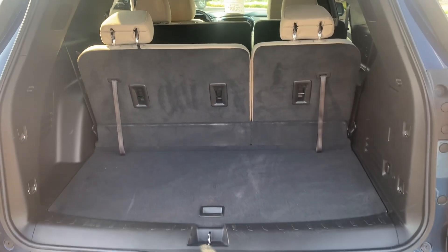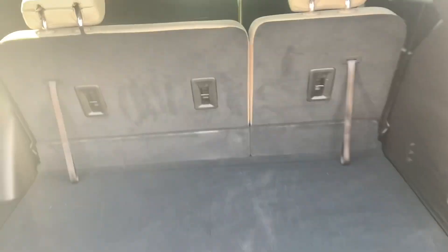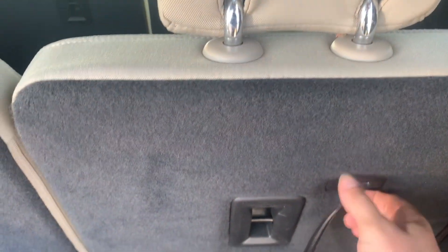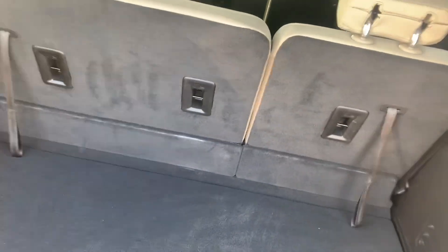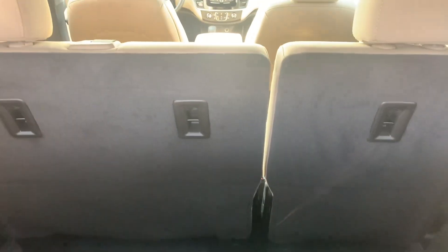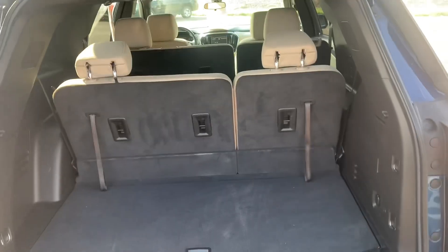Here's kind of what your cargo space is looking like. This does have the third-row equipped in it, and you've got a pretty good amount of space back here with the third-row up. If you do need more space, you can drop this third-row down — all you have to do is pull this little lever and it'll drop that third-row down flat, giving you a ton more cargo space. You can also move that second-row forwards and backwards to adjust how much legroom you want.